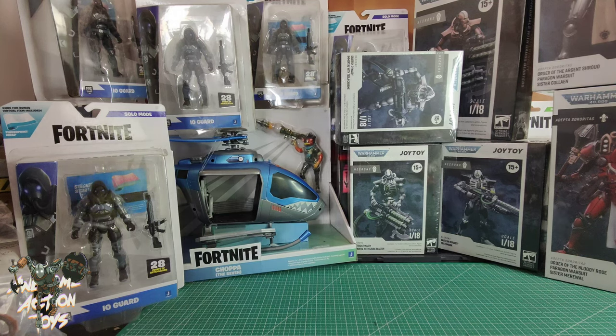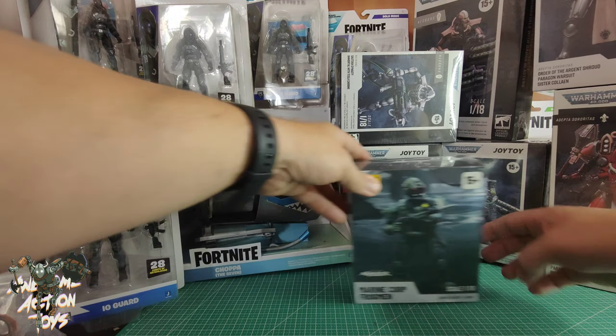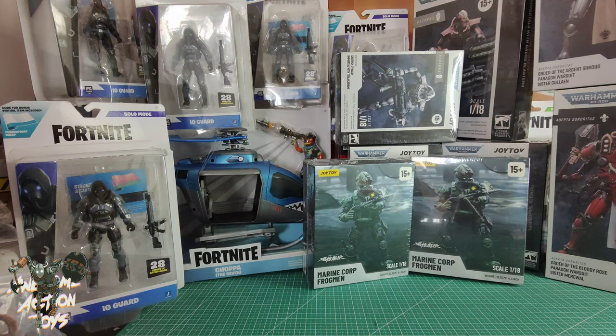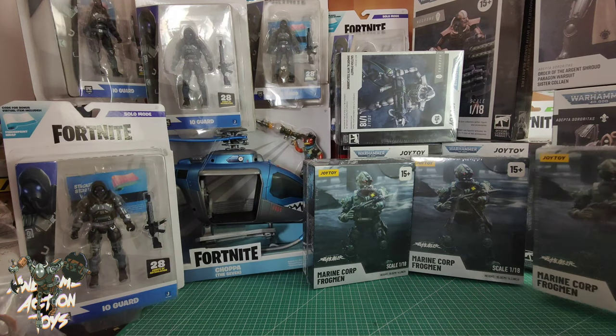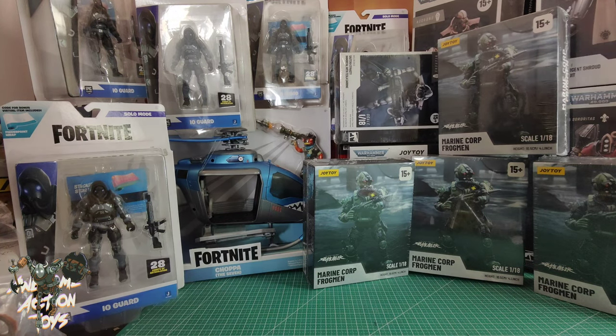Still on Joy Toy — I got the Marine Corps Frogman. I thought these came in a set of three, but they come individually. Fortunately I bought one, two, three, four of them, so I've got lots of these now.